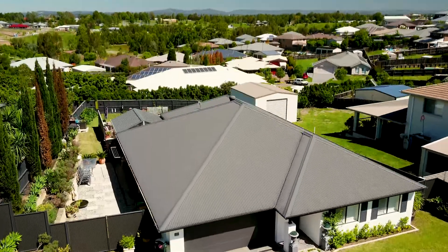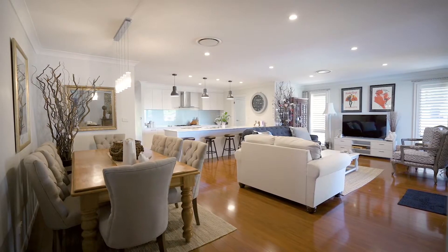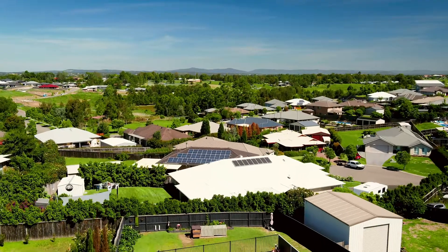Hi guys and welcome to 13 Capitol Terrace. I am so excited to show this beautiful family home. I know you're going to absolutely love the kitchen, the open living spaces, and of course the beautiful pool and the view that overlooks Bulwara Heights. So come with me and check it out for yourselves.